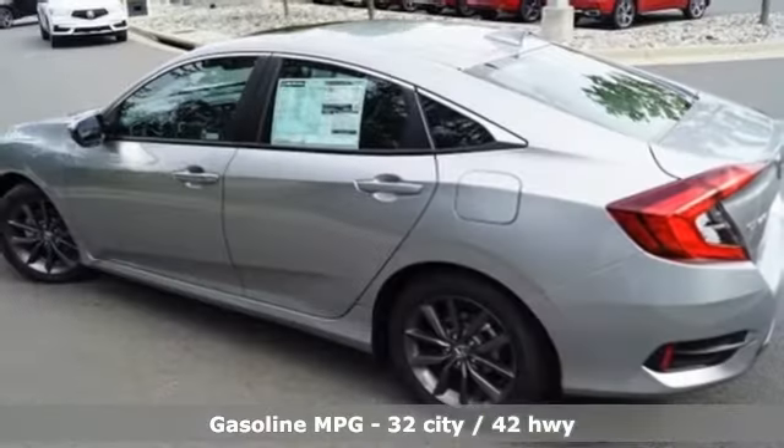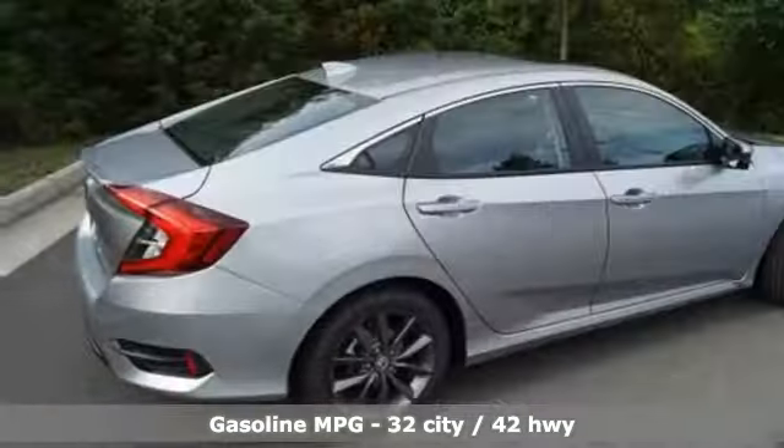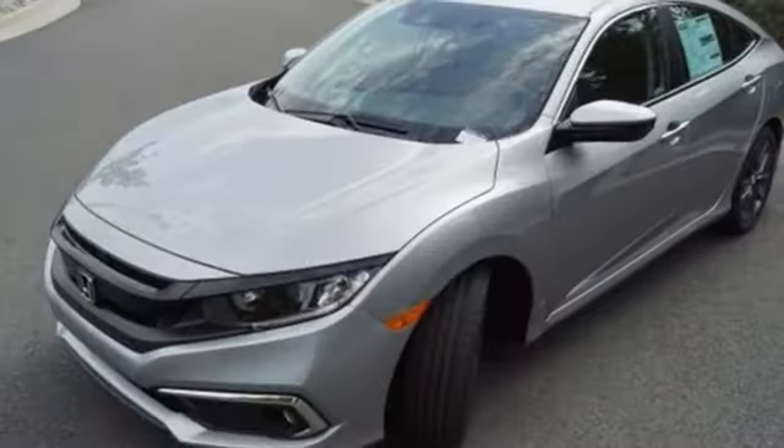Streaming audio, remote engine start, front heated leather bucket seats, auto dimming rear view mirror, doors and push button start proximity key.